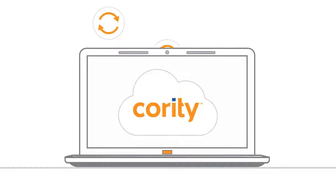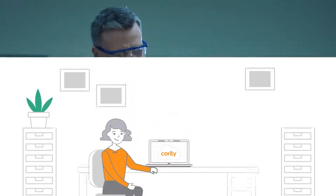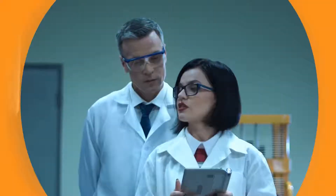Our true SaaS platform delivers updates smoothly and consistently, so your system always has the latest functionality and compliance requirements. Leave the paper behind and revolutionize your quality management with Cority.